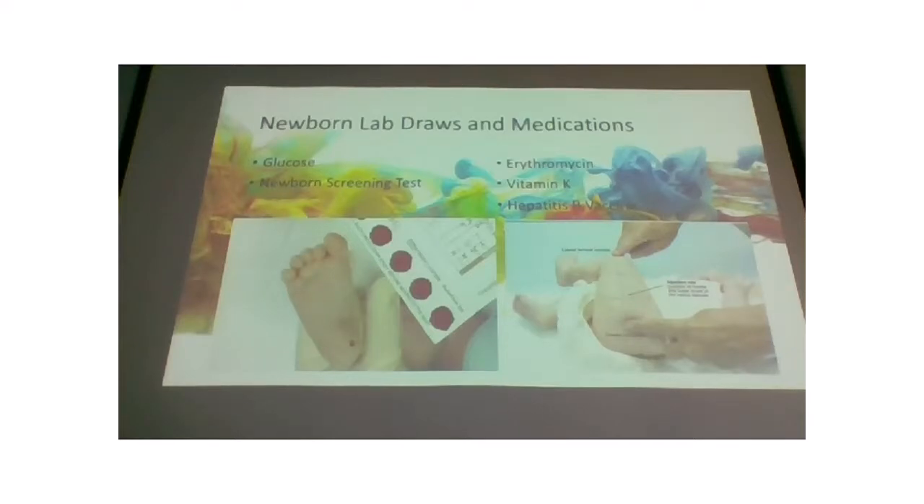The newborn screening cards have a section to fill in information and circles where you put drops of blood. You may get to participate. The cards are somewhat expensive and you have to fill the circle all the way without overfilling. They'll also do glucose testing especially on babies of diabetic mothers due to risk of blood sugar dropping from exposure to mom's higher glucose levels. A CBC may be done depending on the baby's condition.